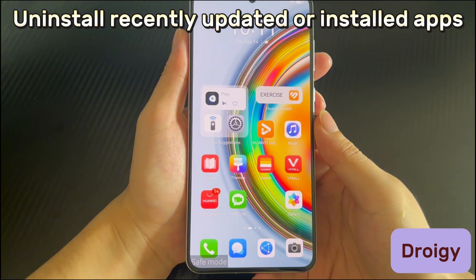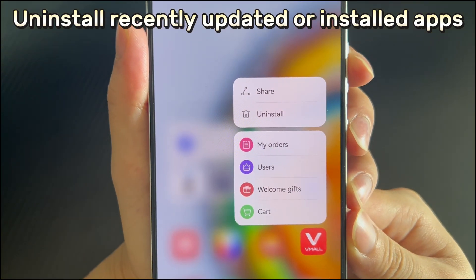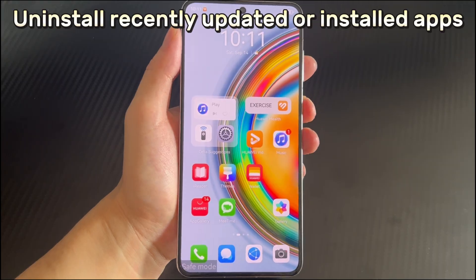Method 5 is to uninstall recently updated or installed apps. If you still cannot disable safe mode, it may be caused by harmful or faulty apps — these can make your Huawei phone stuck in safe mode and may also contain malware. Recall any recently downloaded or updated apps, and if you can't determine which is causing the problem, delete them one by one, then restart the phone to see if safe mode is resolved.